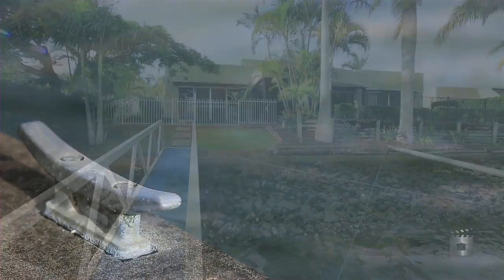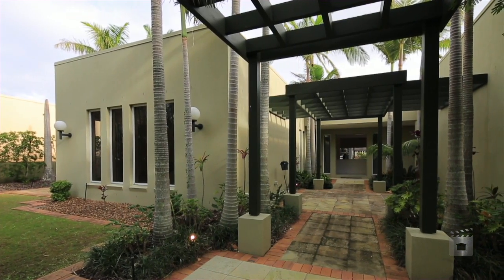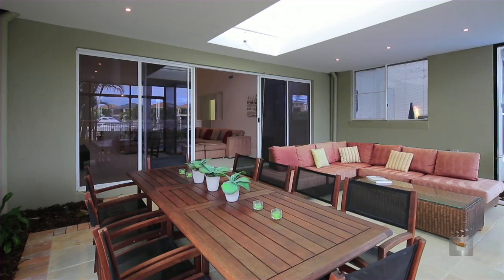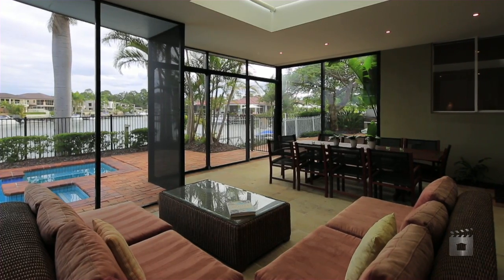This single-level, peninsula-style home is located in one of Sanctuary Cove's best streets. Featuring a relaxed, open floor plan with high ceilings, this generously proportioned home includes a waterfront master bedroom, large kitchen, a Florida room, as well as formal and informal entertaining areas.